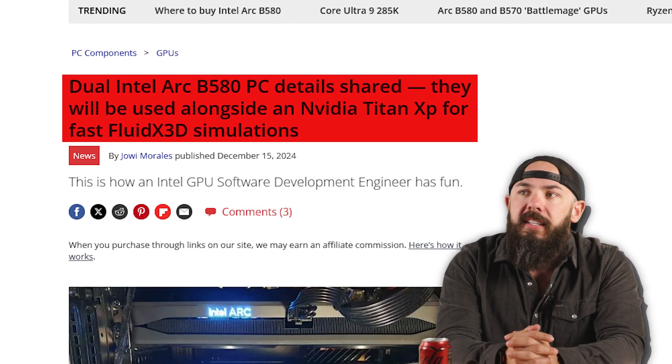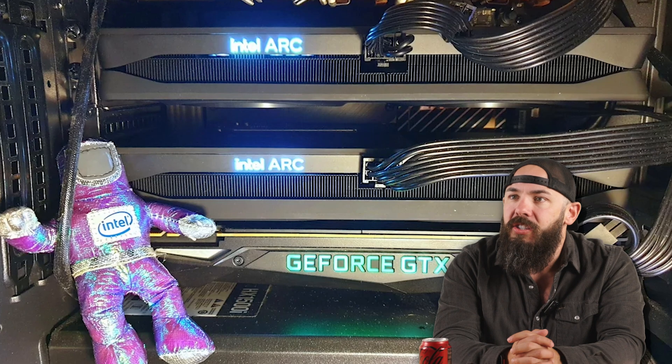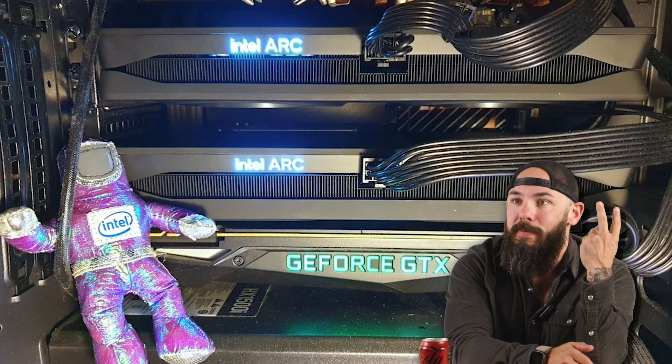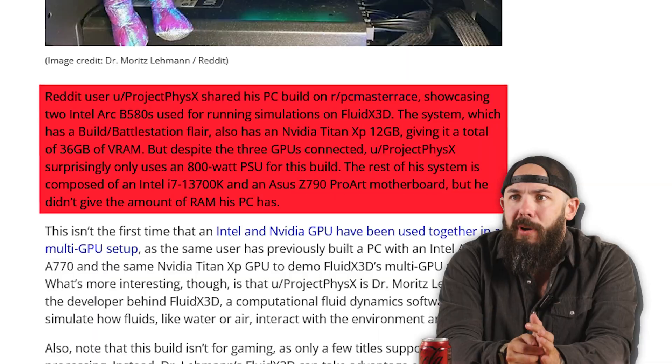Producer Tanner has stopped the show to share a meme. Dual Intel Arc B580 PC details have been shared — they will be used alongside an NVIDIA Titan XP for fast, fluid X3D simulations. This photo shows two Arc cards and a Titan. This is a Reddit user, Project PhysX, who shared his PC build on the PC Mastery subreddit. The system has 32 gigs of VRAM total and surprisingly only uses an 800 watt PSU for the build. That is cursed, but it is cool.